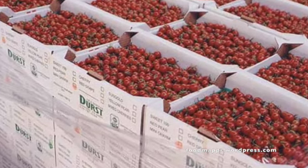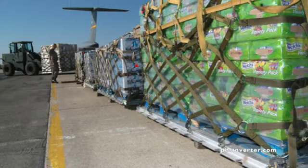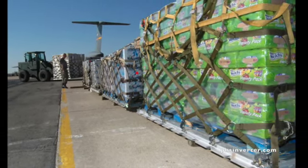And a lot of the foods we eat, like sugar, bananas, coffee, don't grow in California. So we have to get them from other places.